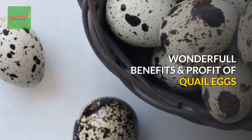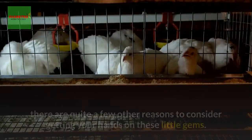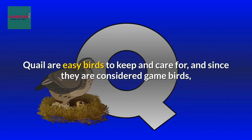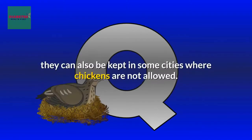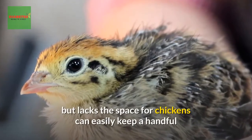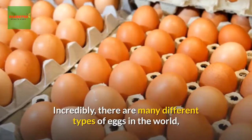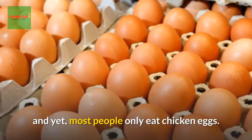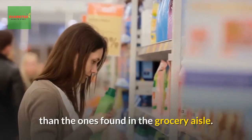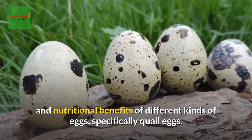Wonderful benefits and profit of quail eggs — everything you need to know. Aside from the fact that quail eggs are gloriously adorable, there are quite a few other reasons to consider getting your hands on these little gems. Quail are easy birds to keep and care for, and since they are considered game birds, they can be kept in some cities where chickens are not allowed, making them ideal for someone wanting to be more self-sufficient.